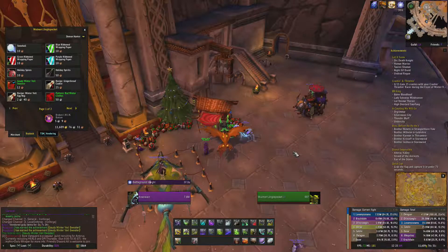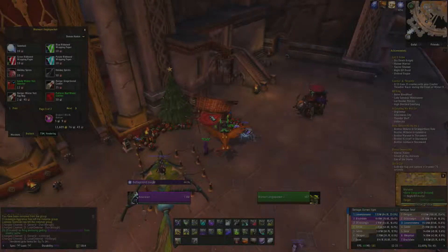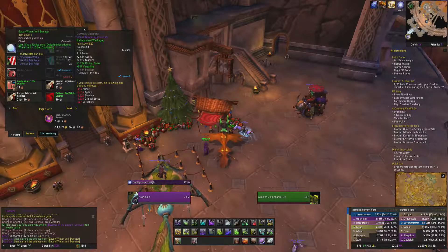All you need to do is purchase a gaudy sweater from one of the Winterveil merchants in either Orgrimmar or Ironforge. Yep, that's it.